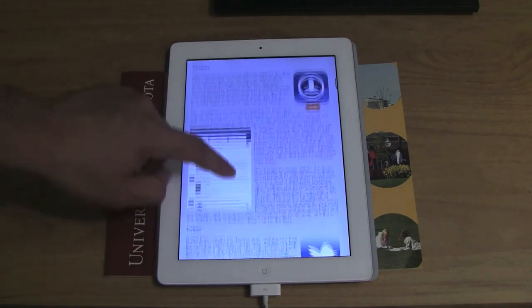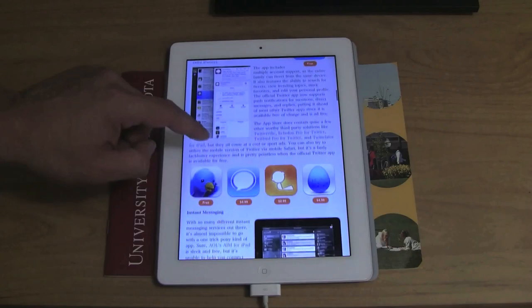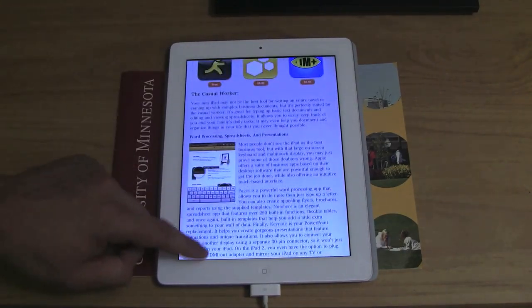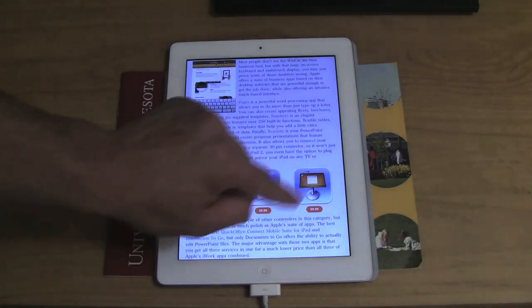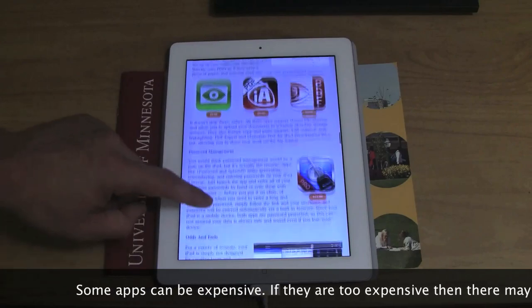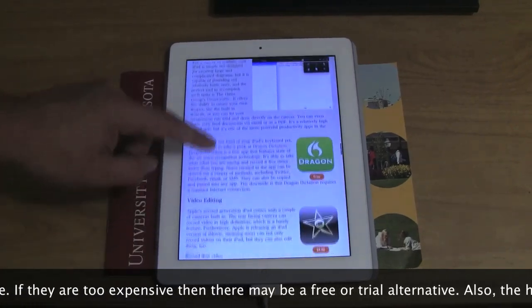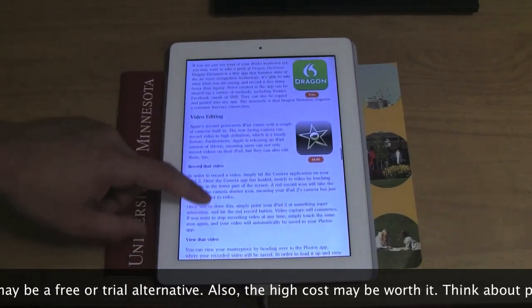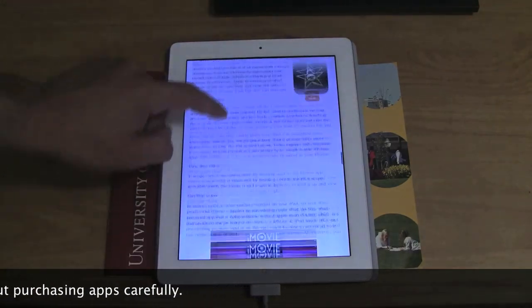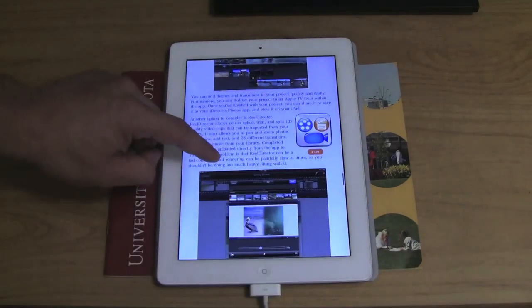Social networking is increasing and is being used for education. It's complicated — we're trying to use it more, but it's not always simple. It could have great effects on education, though. Facebook hasn't yet released an app for the iPad, but it probably will soon. There are many apps that use their API and are pretty useful within the iPad.